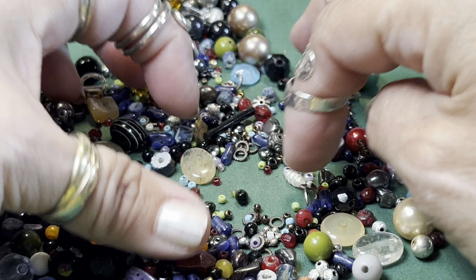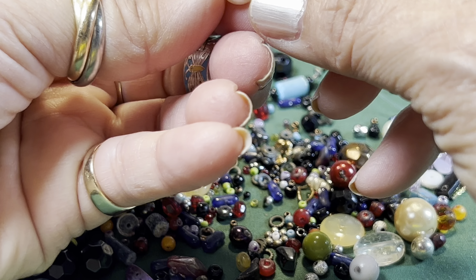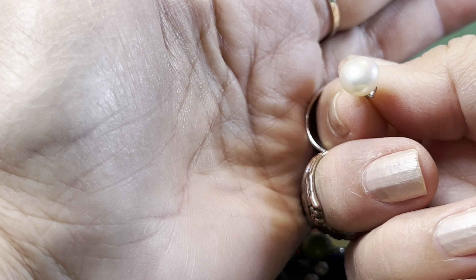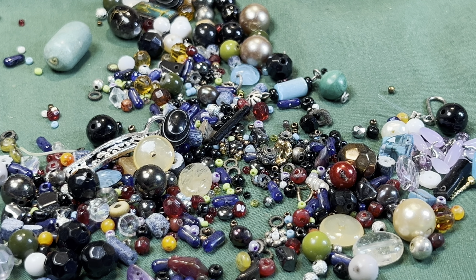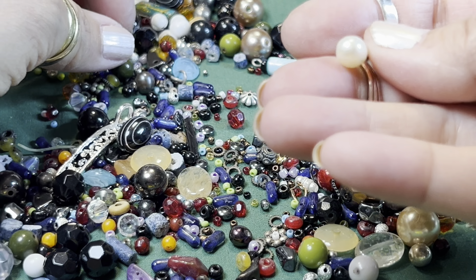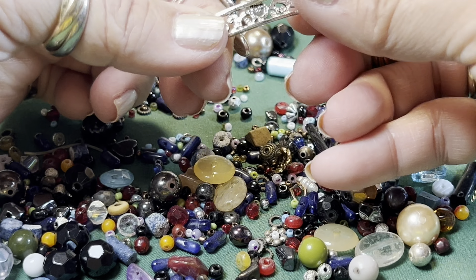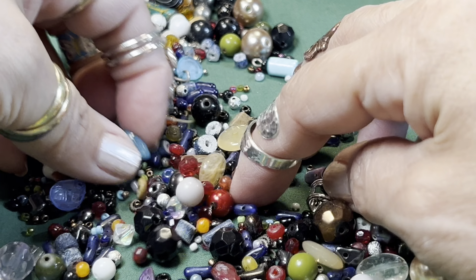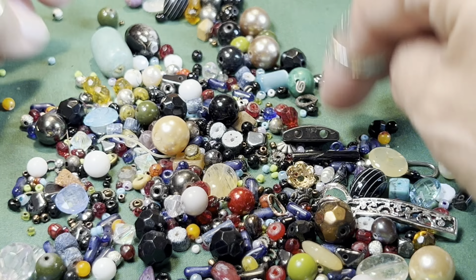It looks like a lot of this is acrylic, but this is a genuine pearl. These look like two fine vintage earrings that are missing their 925 backs, so it's nice to be able to replace those. I hope I find the other one too — it'd be nice to have a pair of genuine pearl earrings. Here's a real pearl too, and that's just a piece of a bracelet.